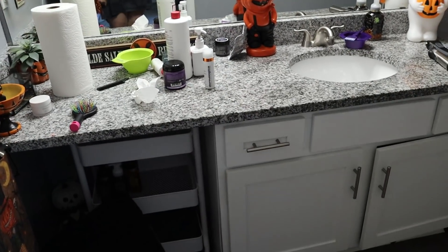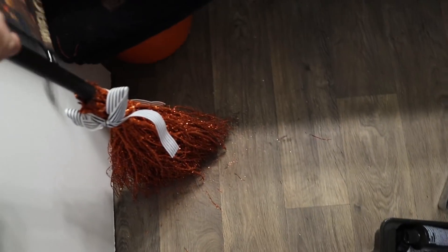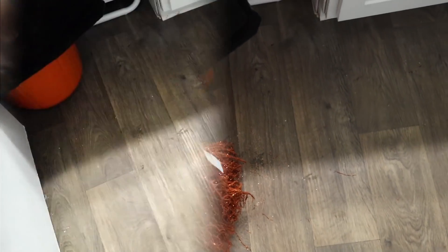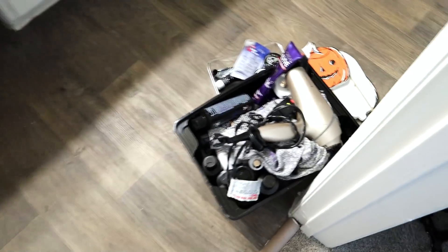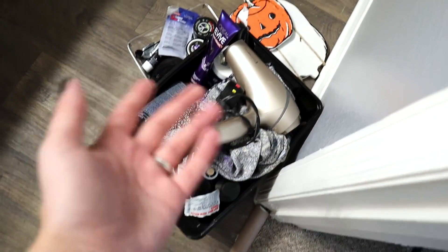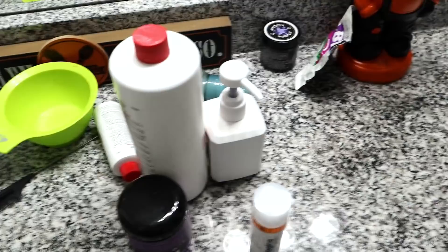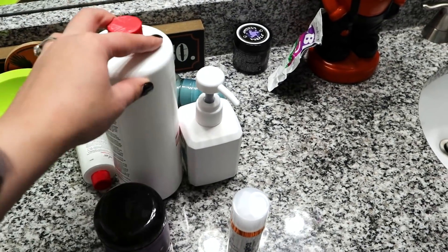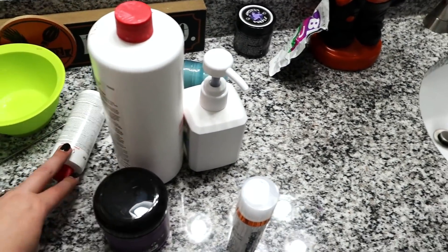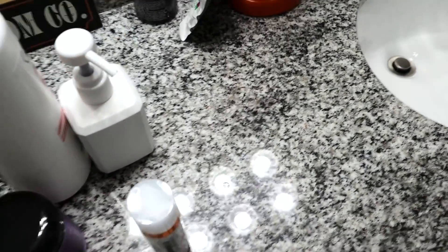Alright, so this is embarrassing — this is the state of my bathroom. I apologize. I have some hair stuff I've been using. I just got glitter everywhere. Okay, let's try this again — I vacuumed up the glitter. I have a whole bunch of stuff here from my recent hair excursions and haven't had a chance to find a place to put them. I have bowls I need to dry out, some things that are almost empty or completely empty.